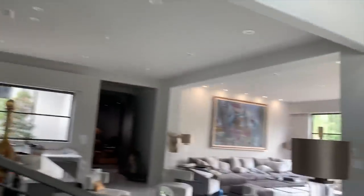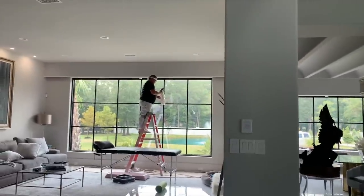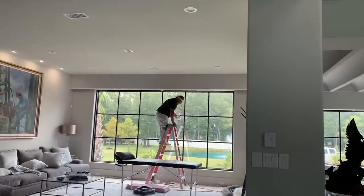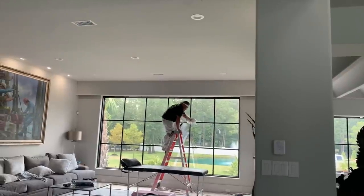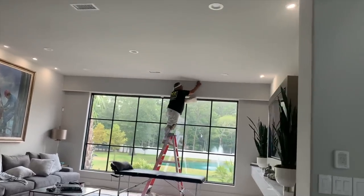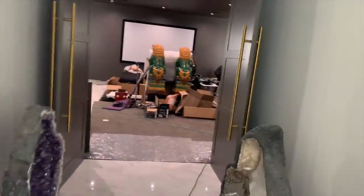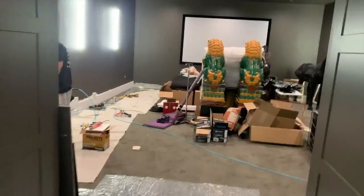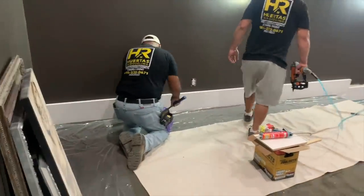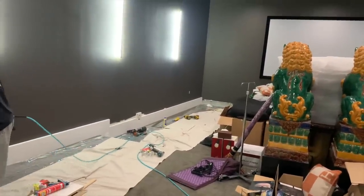They are actually painting now — well, he's still sanding the valances so they can get ready to paint them. And then in the media room they are starting to do baseboards.